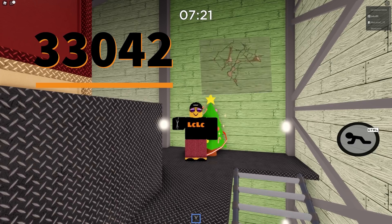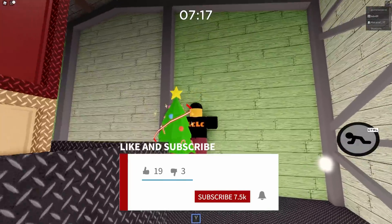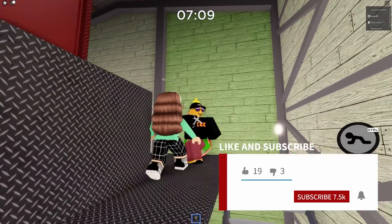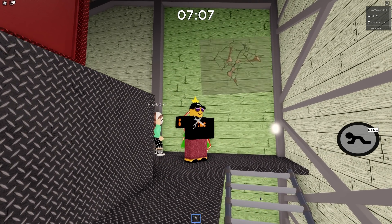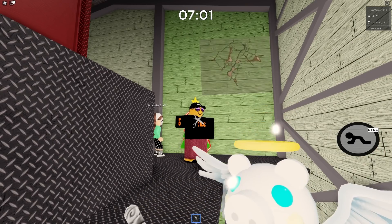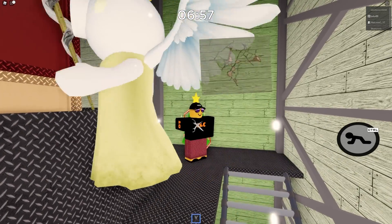If this video has been helpful, smash the thumbs up and subscribe with the bell notification so you get notified when I release a new video — could be a hint, tip, or secret about Piggy or many other games I cover on my channel. If you're new around here, welcome. Thanks for coming, and I will see you in the next video. Goodbye.